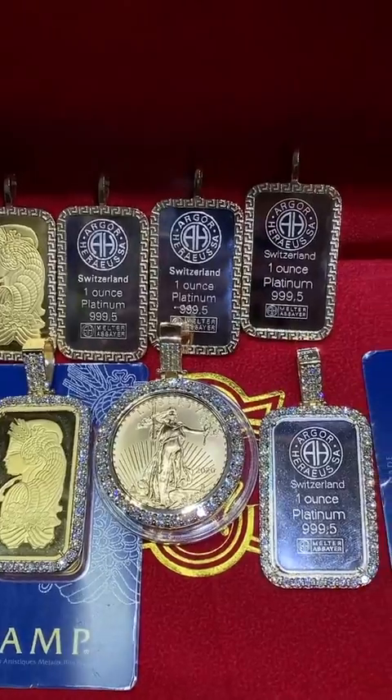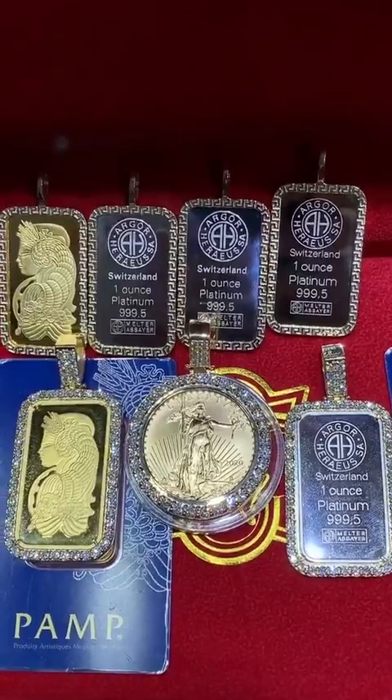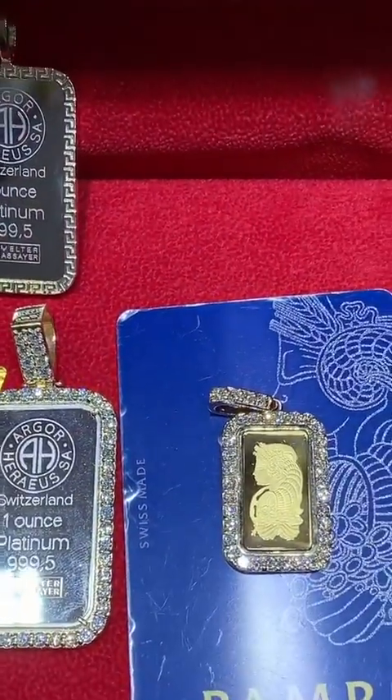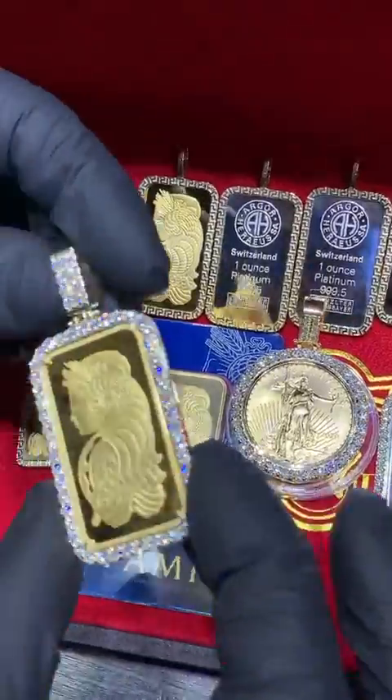I want to bring you some of these exclusive precious metal investment pieces. Normally your precious metal investment sits in a safe and collects dust — here we're bringing a new spin on it, kind of a classic spin: our precious metal diamond bezels.